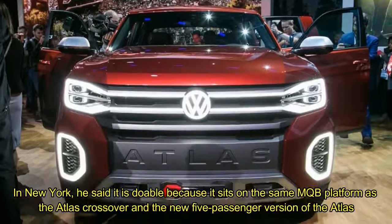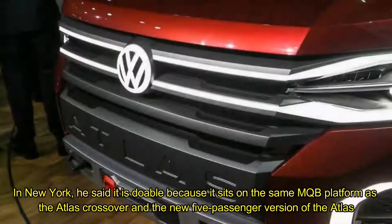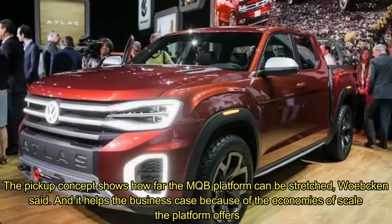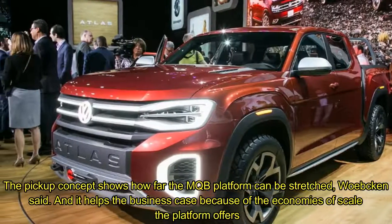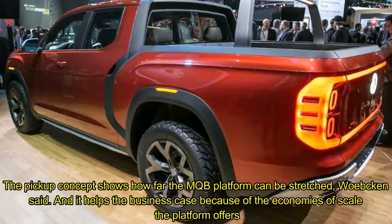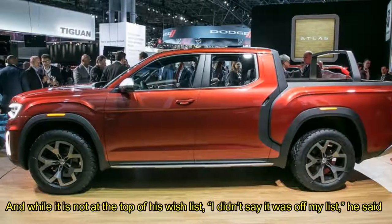In New York, he said it is doable because it sits on the same MQB platform as the Atlas crossover and the new five-passenger version of the Atlas. The pickup concept shows how far the MQB platform can be stretched, Walton said, and it helps the business case because of the economies of scale the platform offers. And while it is not at the top of his wish list, 'I didn't say it was off my list,' he said.